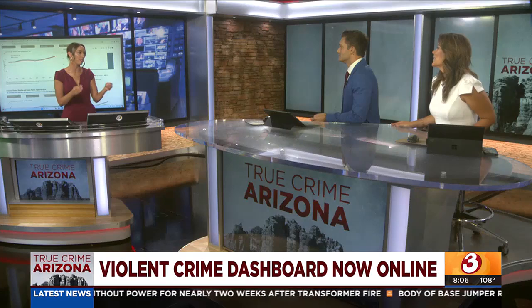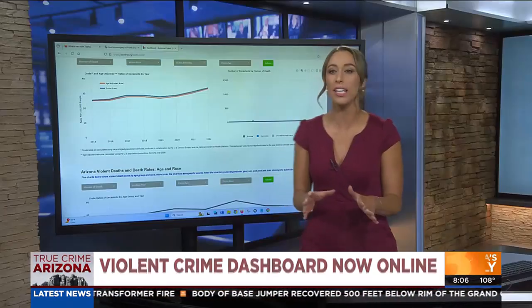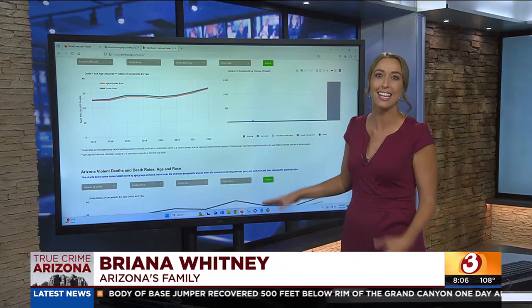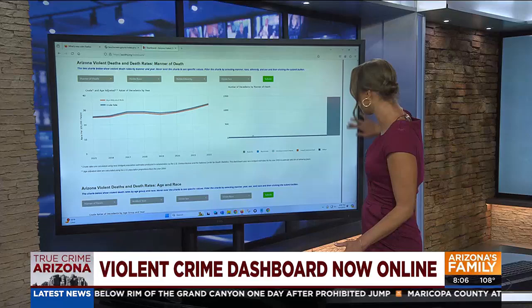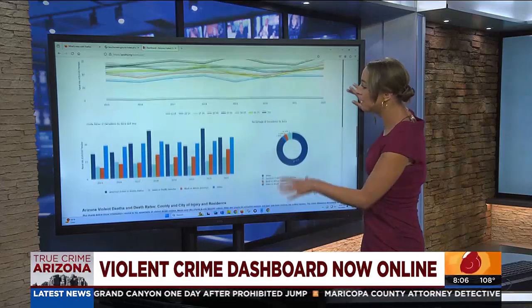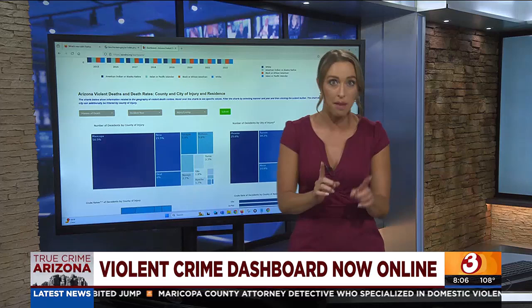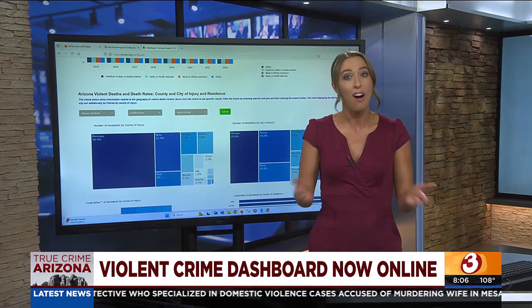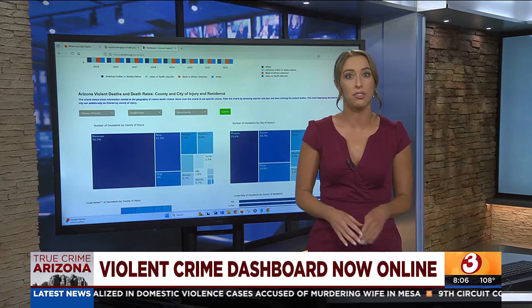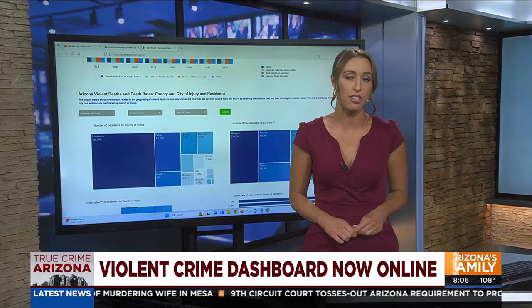I'm not usually doing graphs in my stories, so this is interesting. It's always cool when there's a new true crime tool at our disposal. There's a lot of information packed into this dashboard, and you can scroll down, use different drop-downs, and tailor it to the exact information you want. You can search manner of death, victim's age or race, or where it happened. Often it can take months, if not years, to get crime statistics from police agencies — this ASU team is trying to change that.